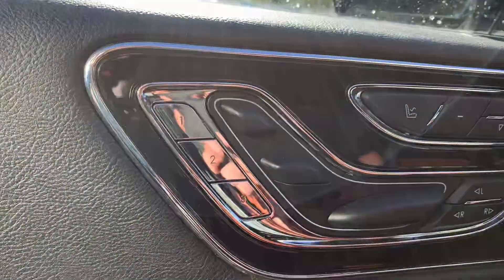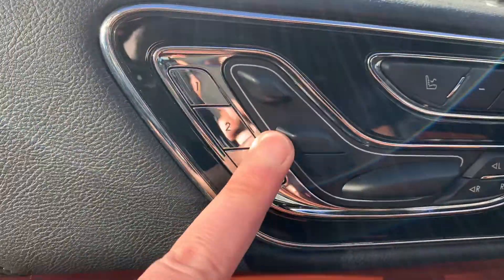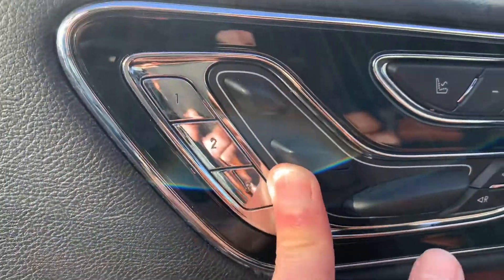You'll notice over here you have your multiple seating positions — it's unreal the different types of seating you can do. You can change the lumbar, the adjustments. It's just wild the different amount of adjustments you can do to get comfortable in this vehicle.